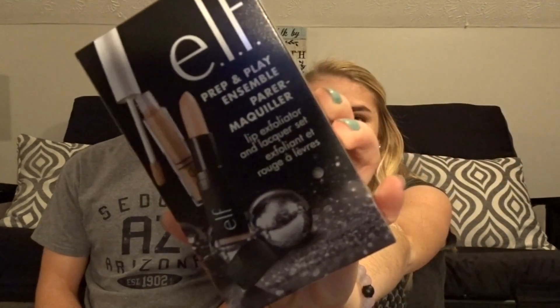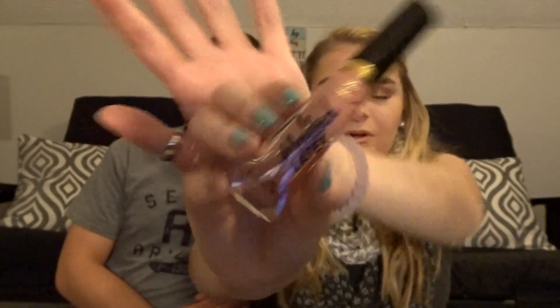Then I got this Elf Prep and Play Lip Exfoliator and Lacquer Set — it looks really cool and it was $5. Elf is a great brand even though it's cheap. The next thing I got was a Too Faced Melted Latex Liquid High Shine Lipstick in the shade Peekaboo — I can swatch this one because it's for me. It's really thick but very pigmented. It was on sale for $10.